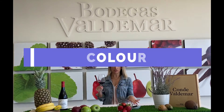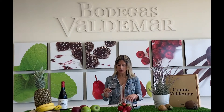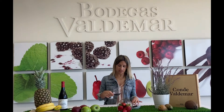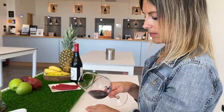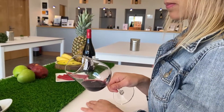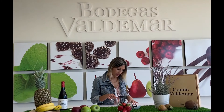So we're going to start by looking at the color of the wine. If you have a white surface, like a coffee table or a white plate, that would be great so you can see the different shades of the wine. As you can see, it's bright and clean. It has a nice cherry color with some violet shades on the rim.